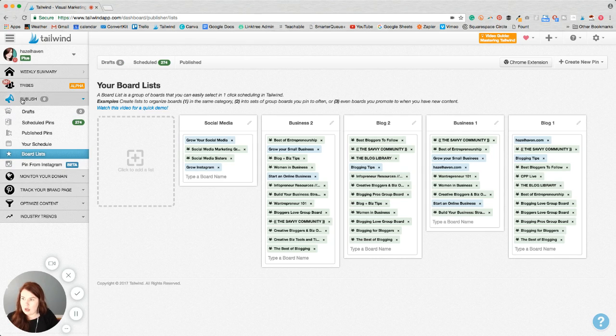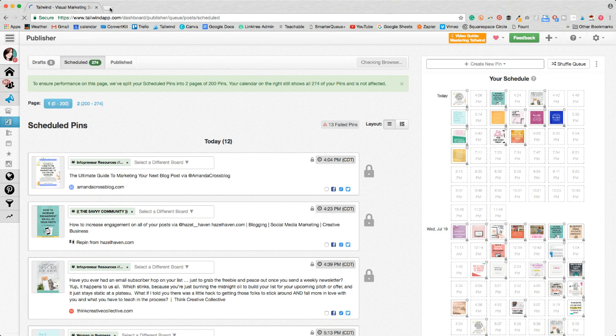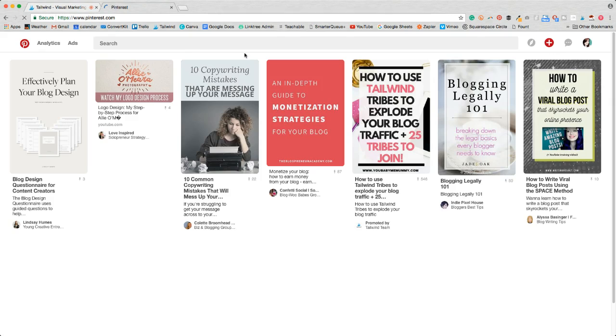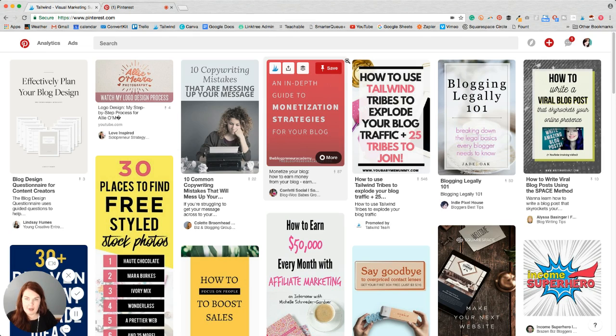I'm going to go back to Publish > Scheduled Pins and show you real quick what I meant. I went over to Pinterest to show you how to pin a pin with Tailwind.